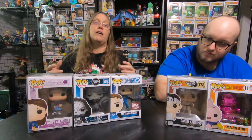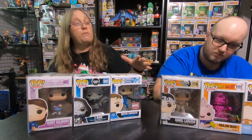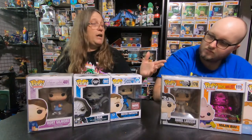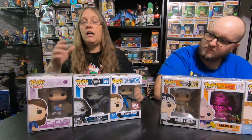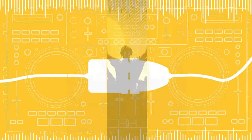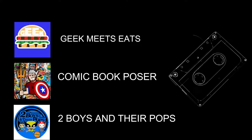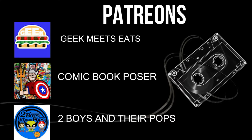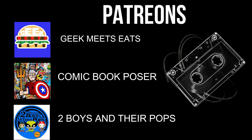Guys, don't forget to hit the like button and leave us a comment. Let us know if you like any of these pops. We each got a keeper — Spectre's keeping Majin Boo and I'm keeping Rory Gilmore. We'll see you guys in the next video.